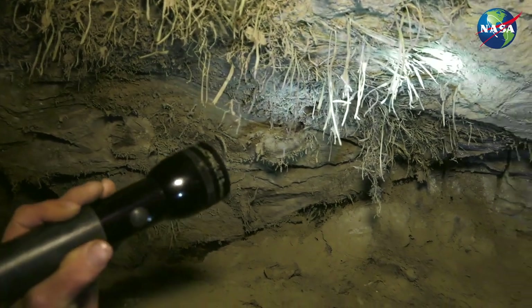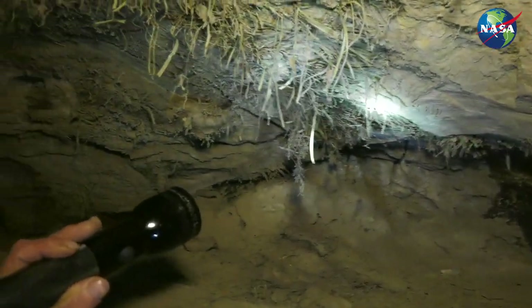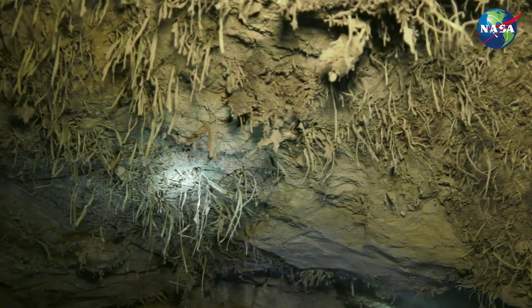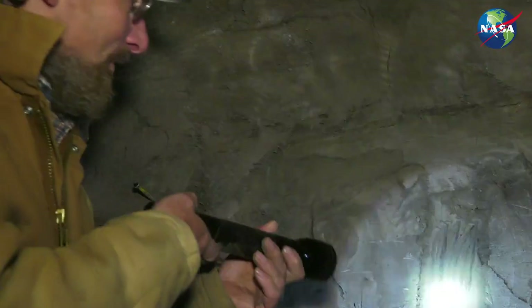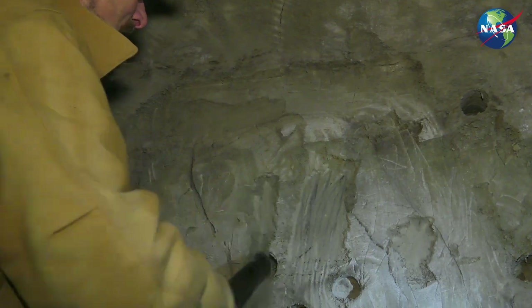Speaking of rot, did I mention the smell? The whole tunnel smells like recently decomposed vegetation. Even though the vegetation is tens of thousands of years old, now that it's exposed to the air and to microbial degradation, it starts to smell. It's not entirely unpleasant — it's sort of a combination of freshly mowed grass and cut trees.